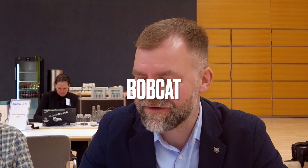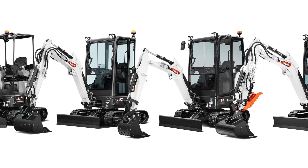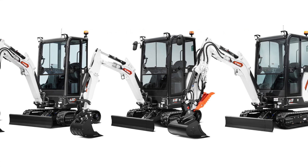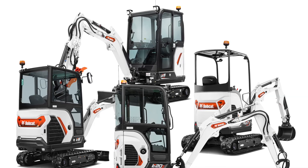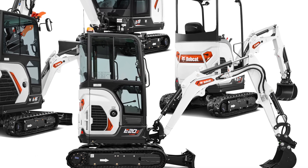Our biggest highlight for Bauma is definitely the new generation of our four mini excavators — one-tonners and two-tonners. The biggest improvements our engineers made are to the hydraulic system and the new engine. The hydraulic system is something unique: it's usually reserved for larger excavators, but our engineers squeezed this technology into these compact machines. This allows operators more performance and lets them operate high-demanding attachments while driving or traveling at the same time, so you can simultaneously do two really demanding operations with the machine.